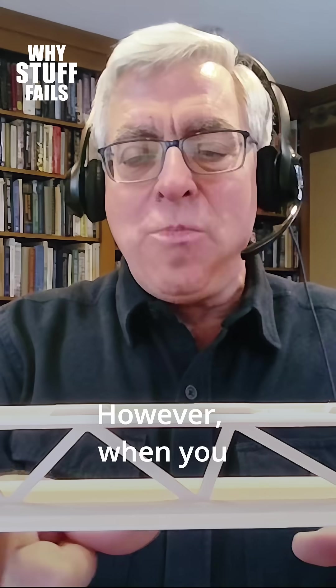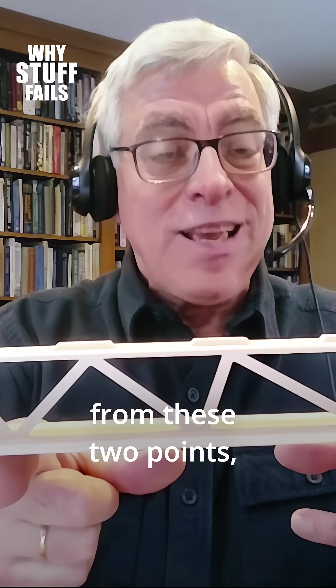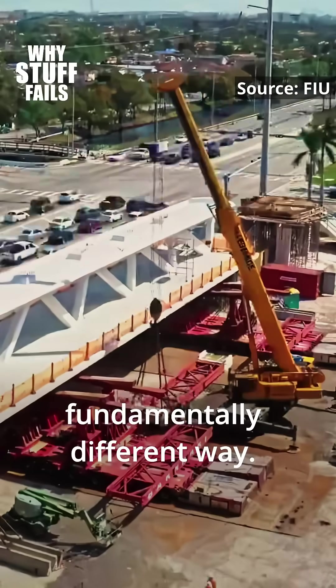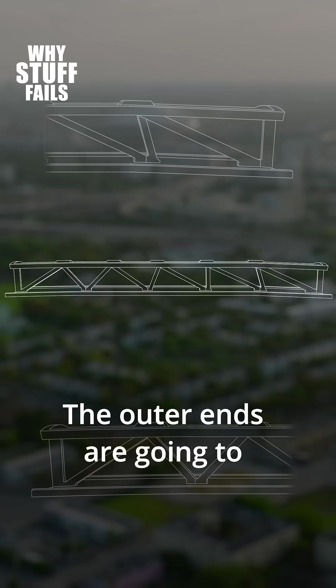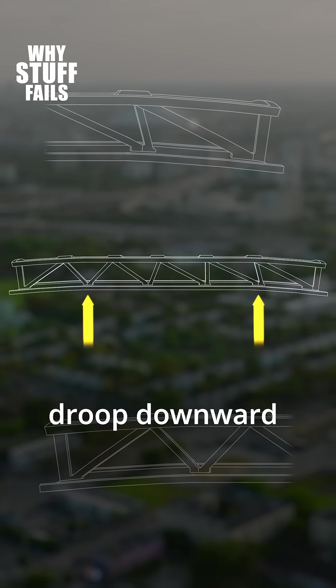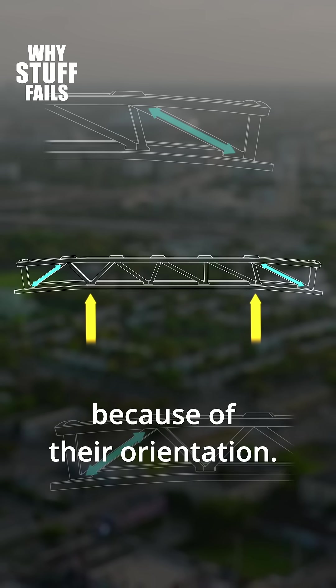However, when you pick it up with transporters from these two points, the truss carries load in a fundamentally different way. The outer ends are going to droop downward, and when they droop downward, that's going to stretch the diagonals because of their orientation.